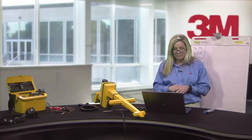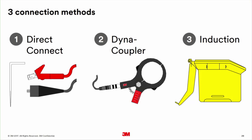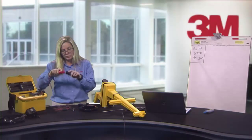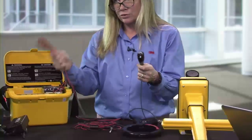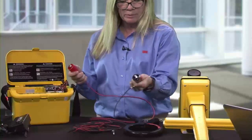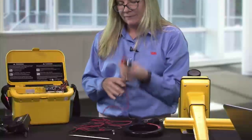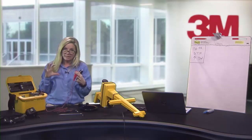Next, let's talk about the three connection methods with the 3M locator: the direct connect method, the Dynacoupler, and induction. The direct connect method uses your direct connect cables — always connect your black cable on the ground rod and your red cable on the target cable. With direct connect, you're conducting electricity and creating that AC current and magnetic field.